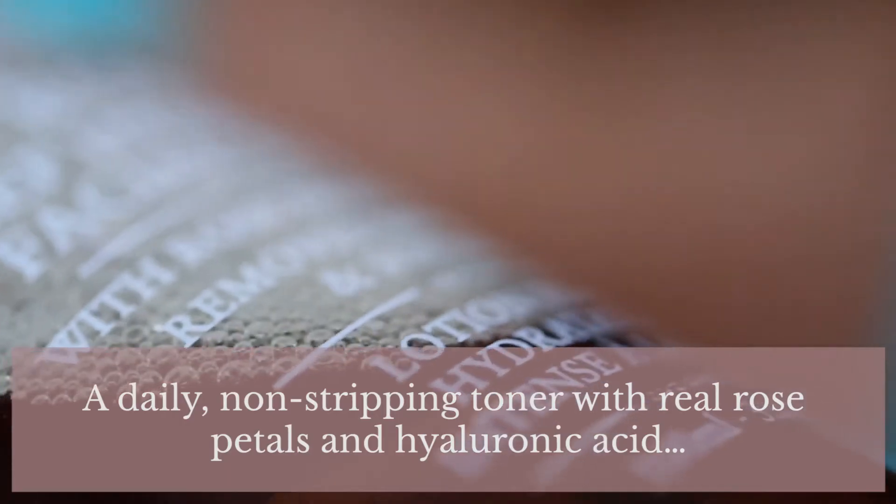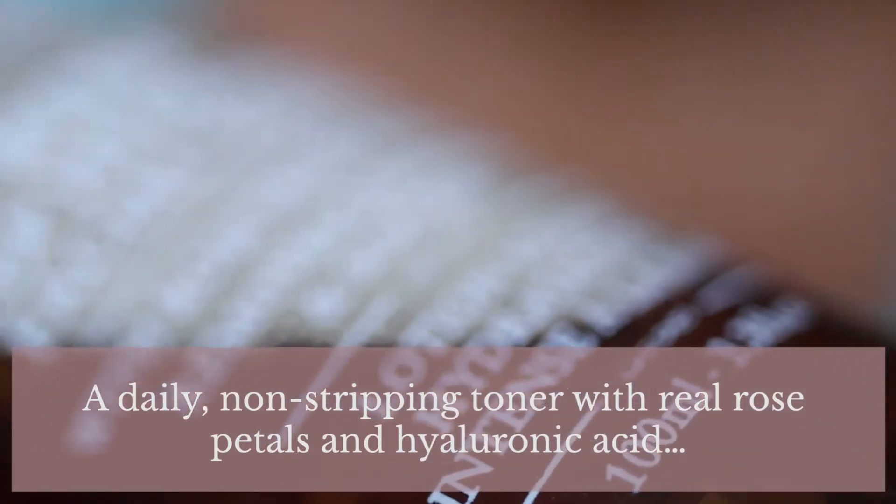If you're new to the product like I am, you might want to go with the travel size. The size I have here is the 100ml travel size, which is £21. I didn't actually buy this — I got it as a sample. Fresh always have some kind of discount going on, so I'm pretty sure I got this as part of a sample thing.